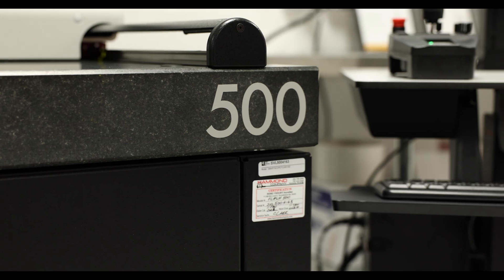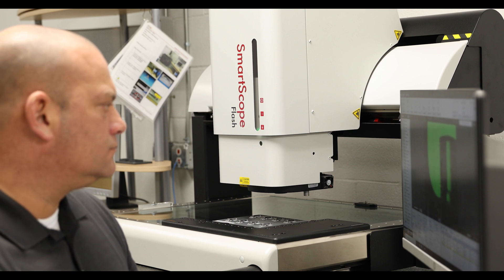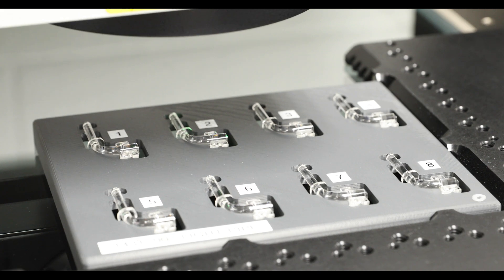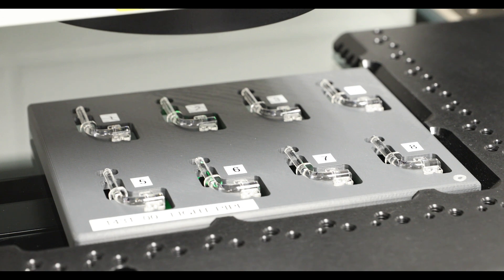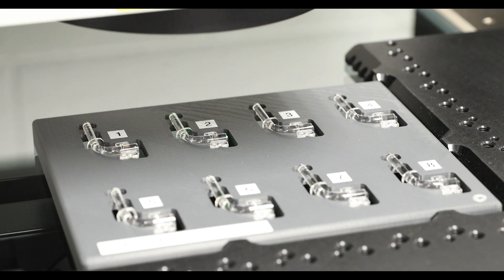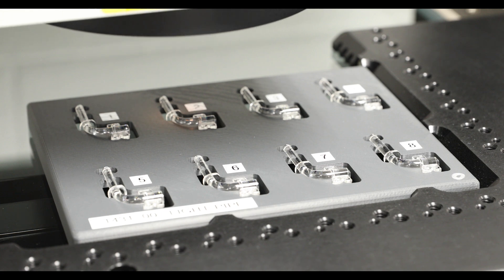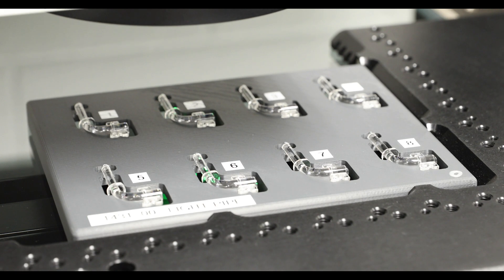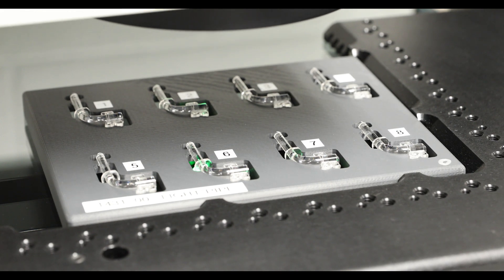The Flash 500 has really solved a couple of issues we've had. We do a number of parts that are semi-clear to clear — polycarbonates, unfilled Lexans, filled Lexans which are white. Some of the vision systems have a very hard time seeing white parts and identifying features. With the colored backlighting on the Flash 500, it really helps define those features that we need to identify.